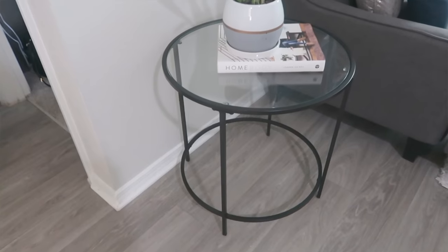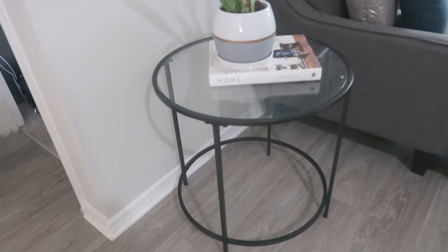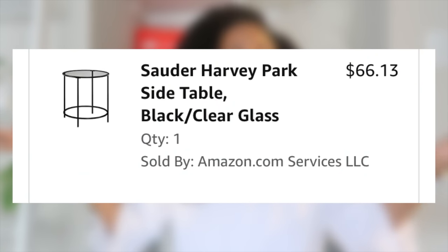My two side tables are from Amazon as well. I got my coffee table from IKEA, but they didn't have matching end tables, which frustrated me. I went on Amazon and found end tables — I bought one first since I'm always scared it won't look right, but it did, so I bought the second. They're black, which matched my coffee table perfectly. Easy to construct and very affordable.